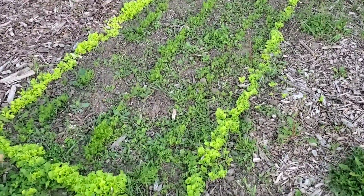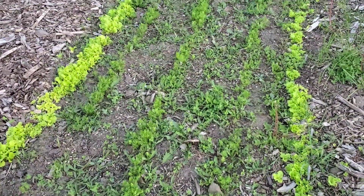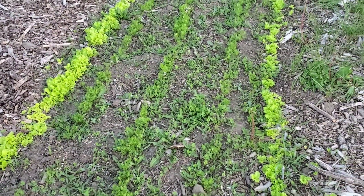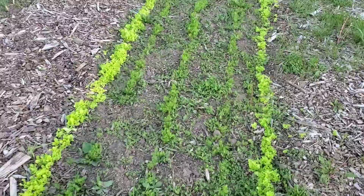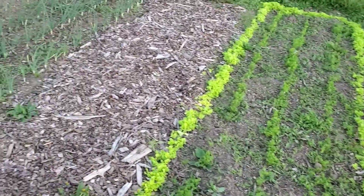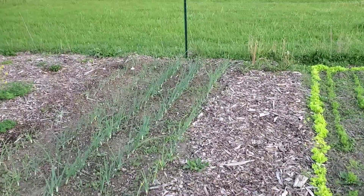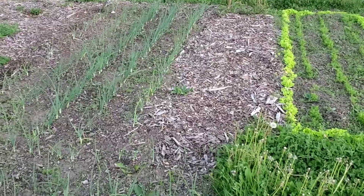Right next door is stuff that's a little bit easier to take care of — lettuce from seed and three rows of carrots. We're going to come through with the tool and weed right in the middle there. I would have liked to get to it already; we will have to go in by hand and pull some of that out.